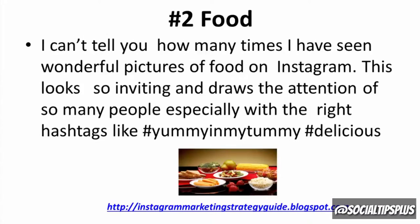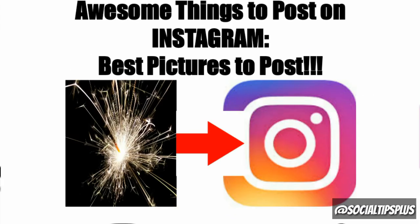Number two: food. I can't tell you how many times I've seen wonderful pictures of food on Instagram. This looks so inviting and draws the attention of so many people, especially with the right hashtags like #yummyinmytummy, #delicious.